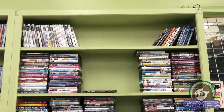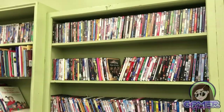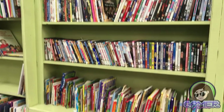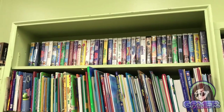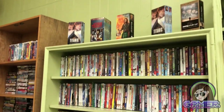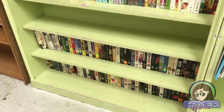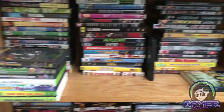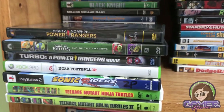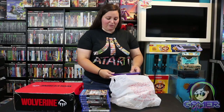I picked all of these up at a local thrift store near me. They have most of their items for about a dollar or so — sometimes you get lucky and get half off. These are what I've accumulated over the past week. Some of these games are more common, and I even picked up some DVDs, so I was pretty excited about that.